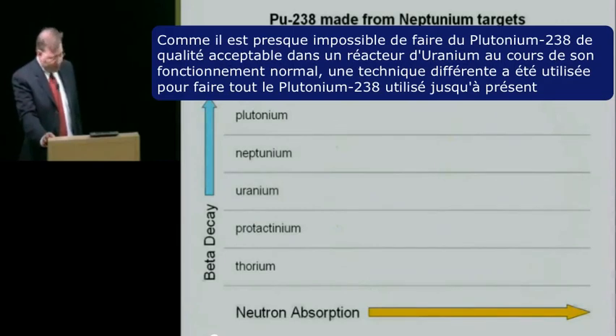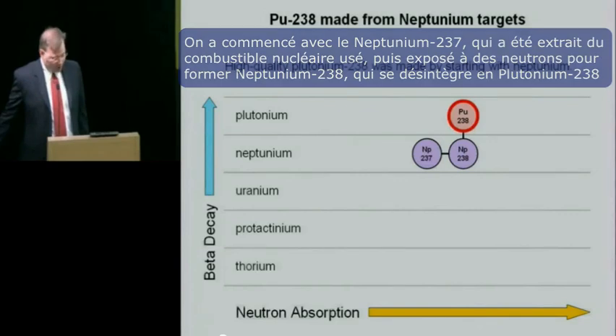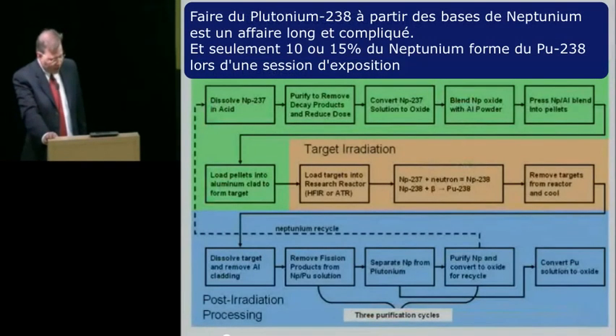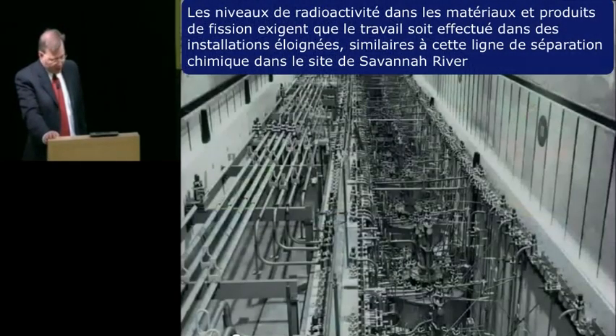When we look at the isotopic content of the plutonium formed in a typical uranium-fueled reactor, it's easy to see from that little green sliver that very little plutonium-238 is formed, and it's mixed with four other plutonium isotopes from which it cannot be practically separated. Since it's nearly impossible to make plutonium-238 of acceptable quality in a uranium-fueled reactor, a different technique was used. They started with neptunium, which was extracted from spent nuclear fuel and then exposed to neutrons to form neptunium-238, which decayed to plutonium-238. Since the original target was only neptunium, the vast majority of the plutonium produced was plutonium-238.